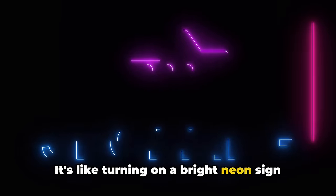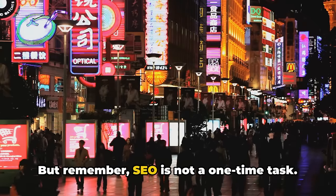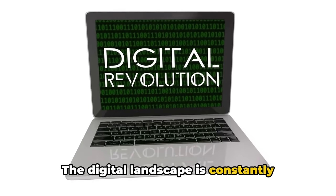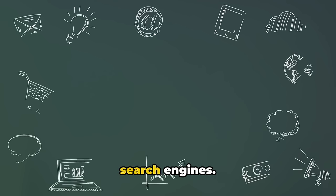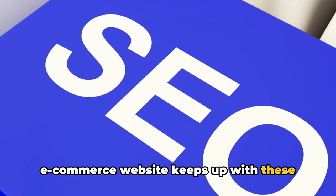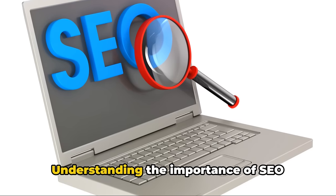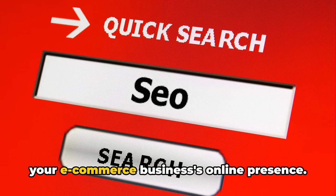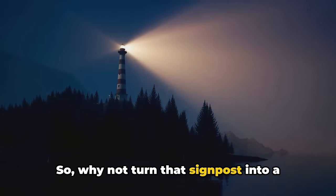It's like turning on a bright neon sign in a bustling shopping district. But remember, SEO is not a one-time task. The digital landscape is constantly evolving, and so are the algorithms that determine your store's visibility on search engines. Regular SEO audits ensure that your e-commerce website keeps up with these changes and continues to attract the right traffic. Understanding the importance of SEO audits is the first step towards improving your e-commerce business's online presence.